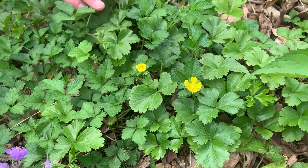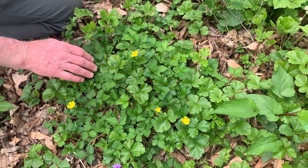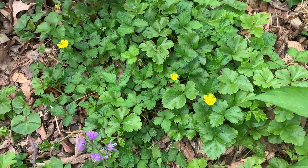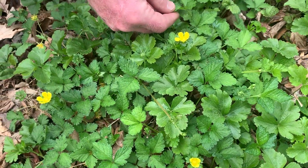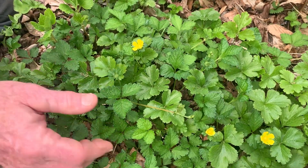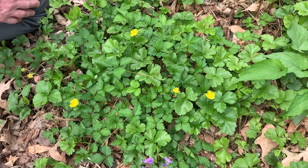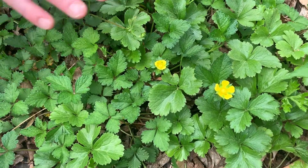Here we're looking at Waldsteinia fragarioides — barren strawberry. It has a shiny, almost evergreen leaf and becomes a nice ground cover; you can see the yellow flowers. The three leaflets remind you of strawberry foliage, hence the name strawberry, but it's called 'barren' strawberry because it doesn't produce any fruit like a strawberry plant would. It likes nice, organic, rich, moist soil, but can also handle drier conditions, and it can spread quickly.